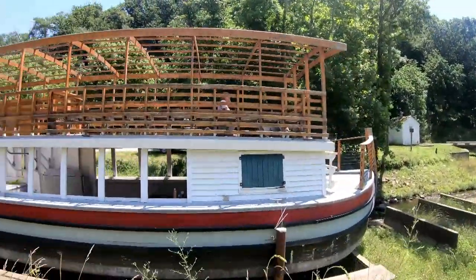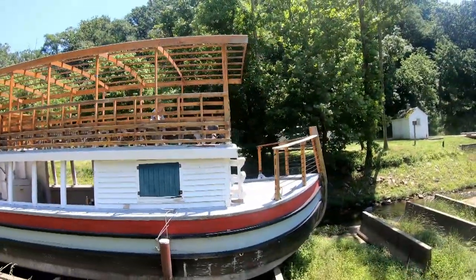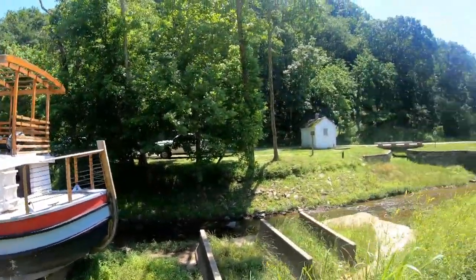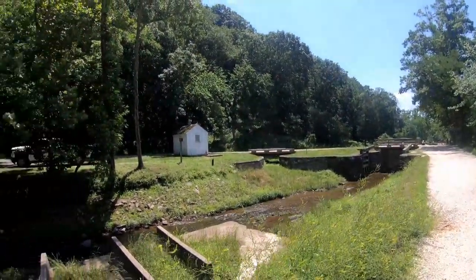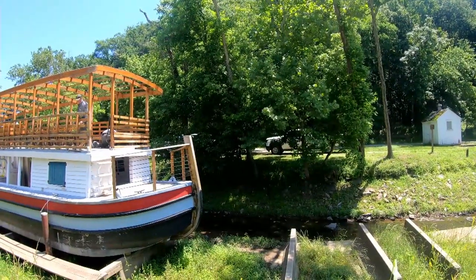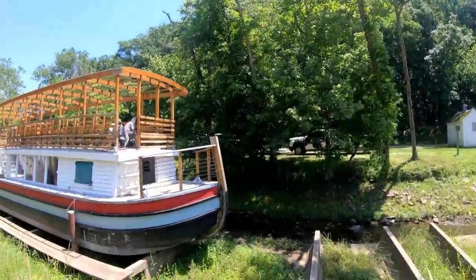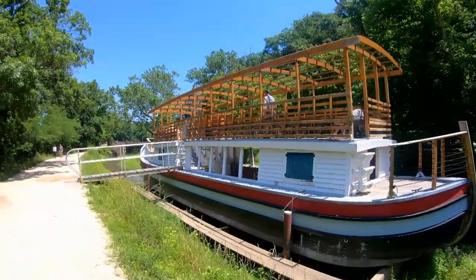These reproduction canal boats are typically available for Ranger-led programs. These boats are mule drawn here at Great Falls, just as they were during the C&O's heyday. However, at the time of our visit, the canal boats hadn't yet resumed their ride schedule for the season. So they would just pull these things along with mules or horses. Pretty nifty.